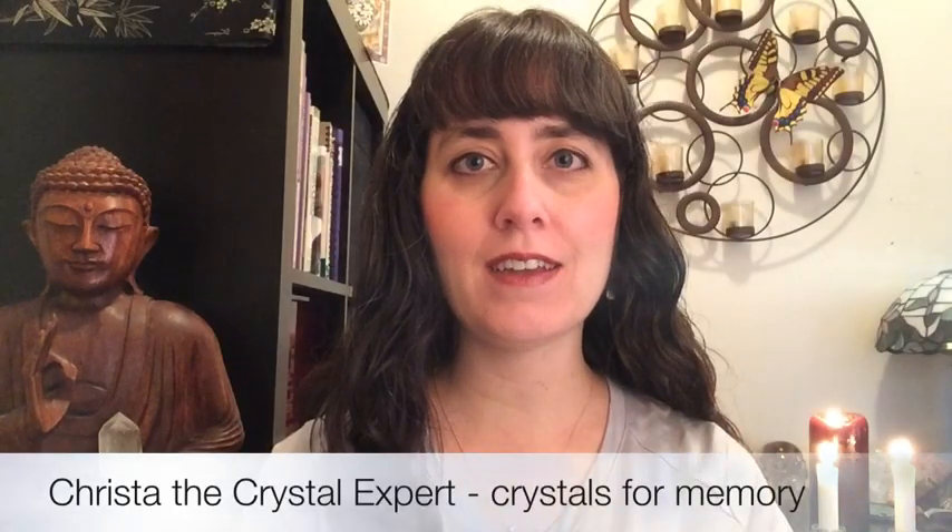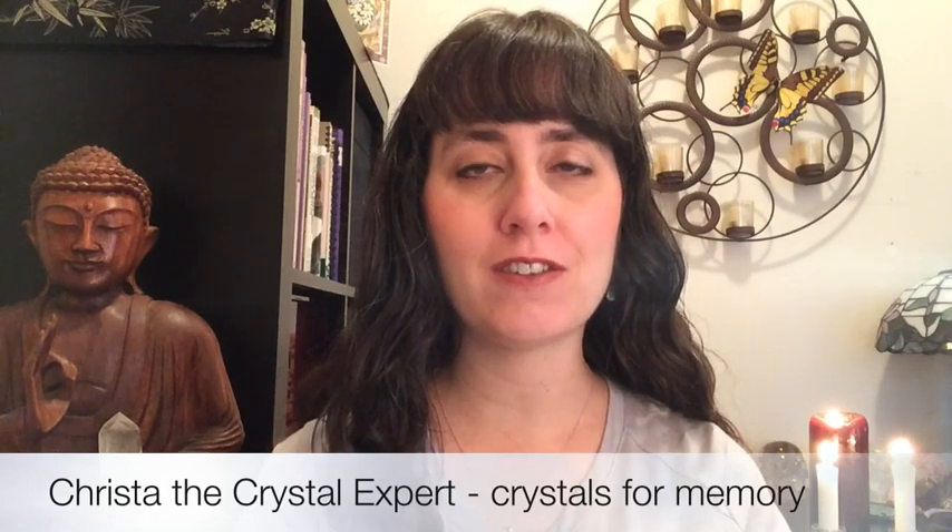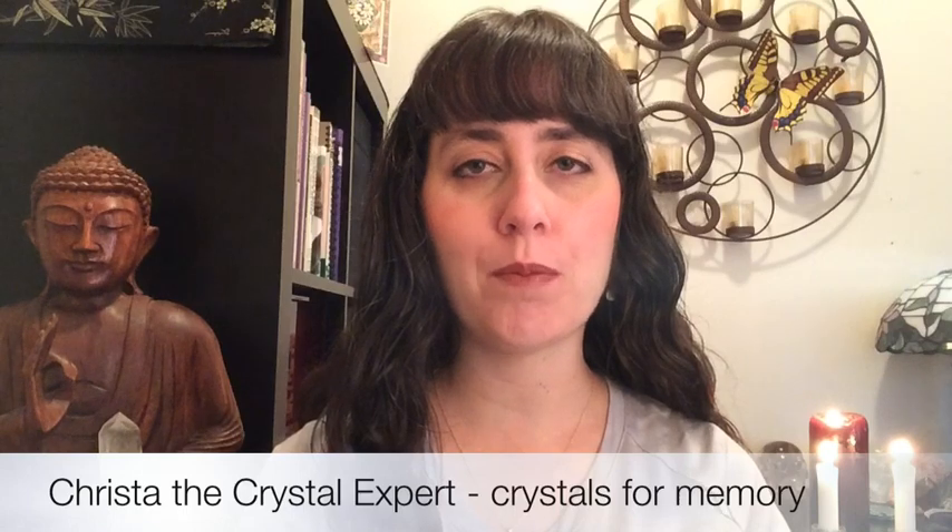Hi everyone, I'm Krista and welcome to my video on which crystals are good for memory, focus, and concentration. I'm going to show you some of my top picks.